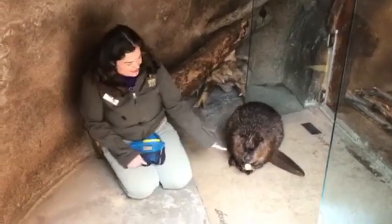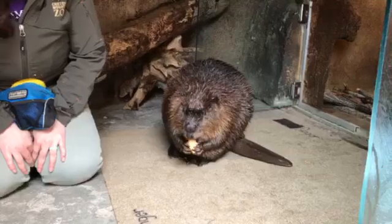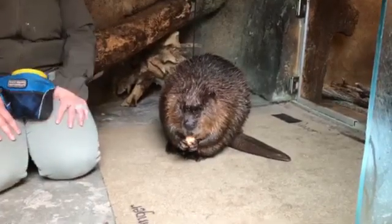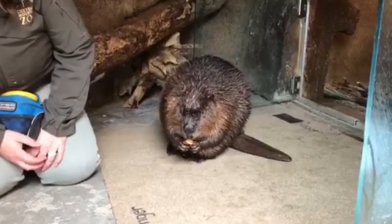If you can see, she has these really large teeth — and guess what? They're a little bit orange, just like the sweet potato she's eating. Her teeth and the sweet potato are the same color because Ginger has extra iron on the enamel of her teeth. You can see she eats that sweet potato super fast.